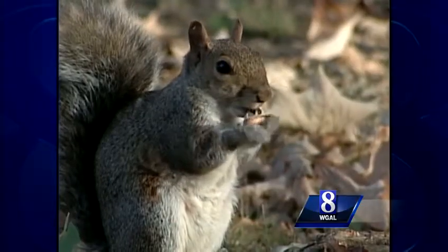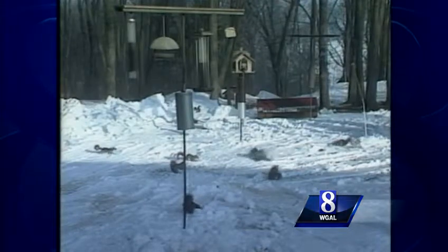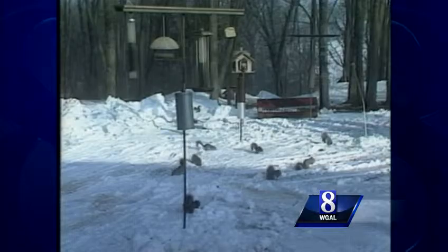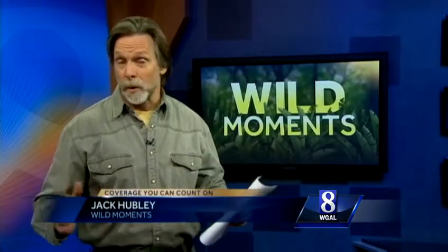If you have oak trees, you have gray squirrels. And if you have oak trees and bird feeders, like it or not, you have even more gray squirrels. And then there's Flo Drugen in Mannheim, who has gray squirrels that aren't gray.